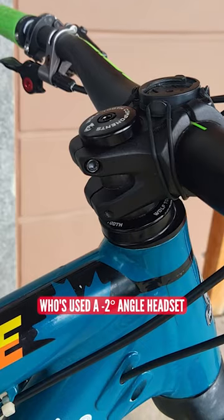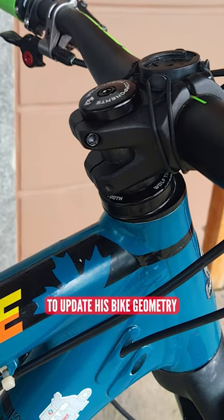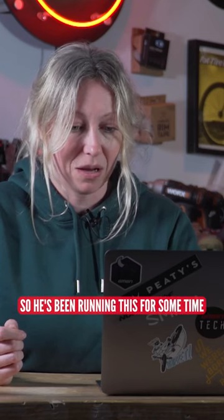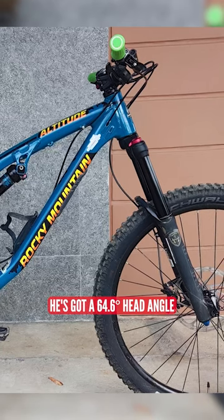Over here we've got Vincent from the Philippines who's used a minus two degree angle headset to update his bike geometry. He's been running this for some time on a 2016 bike, and now he's got a 64.6 degree head angle, making it more modern.